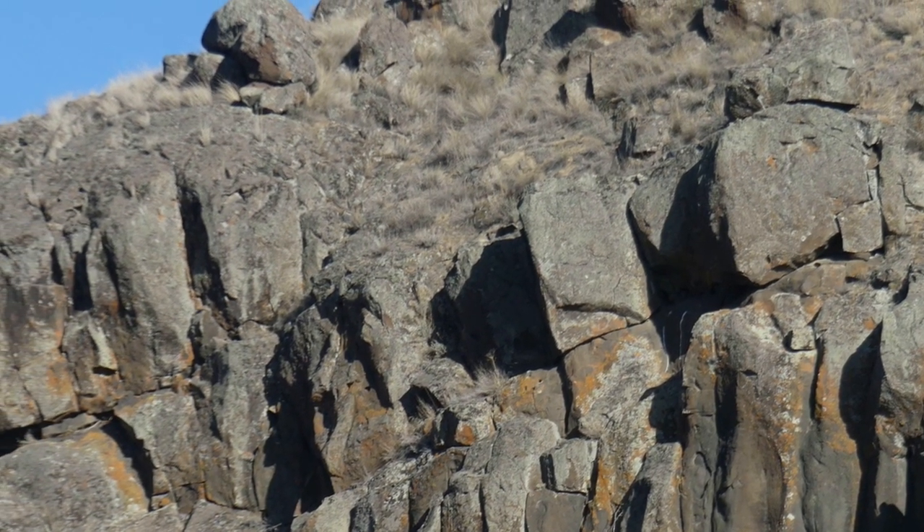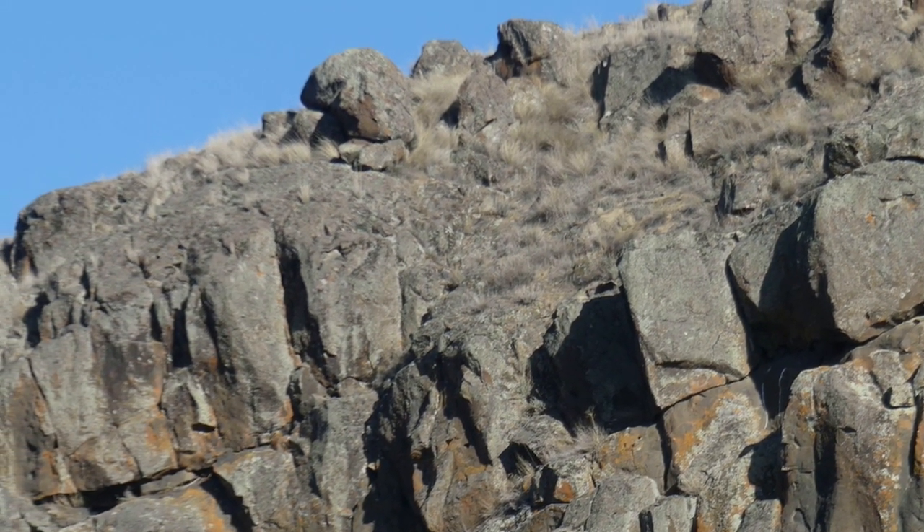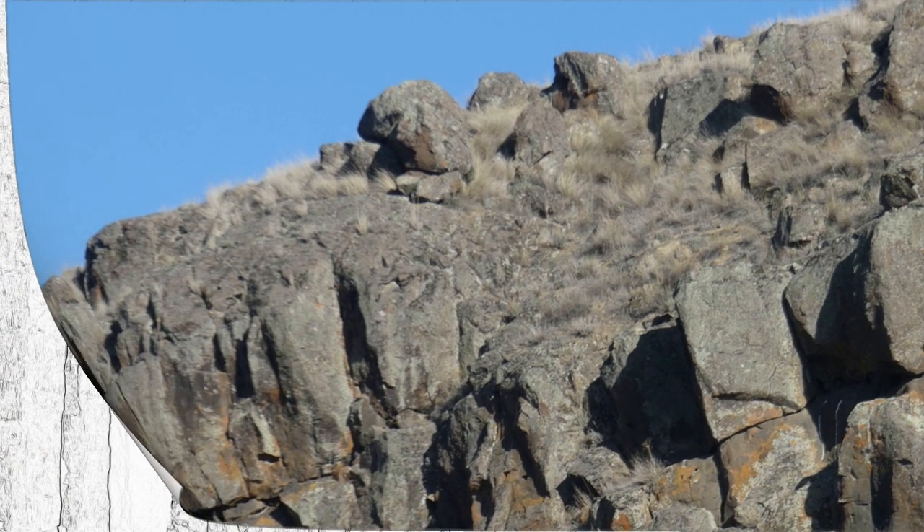The next three shots are basically the same shot, so I decided to have a little bit of fun. In this shot, I made it look like it was done as a sketch — somebody is sketching it. I'm a lot better than I can sketch, but you get the idea.